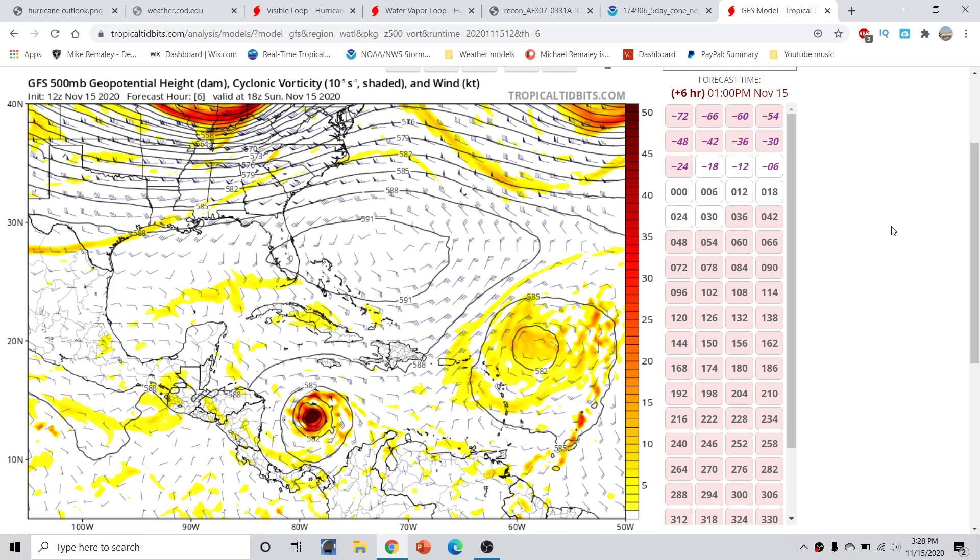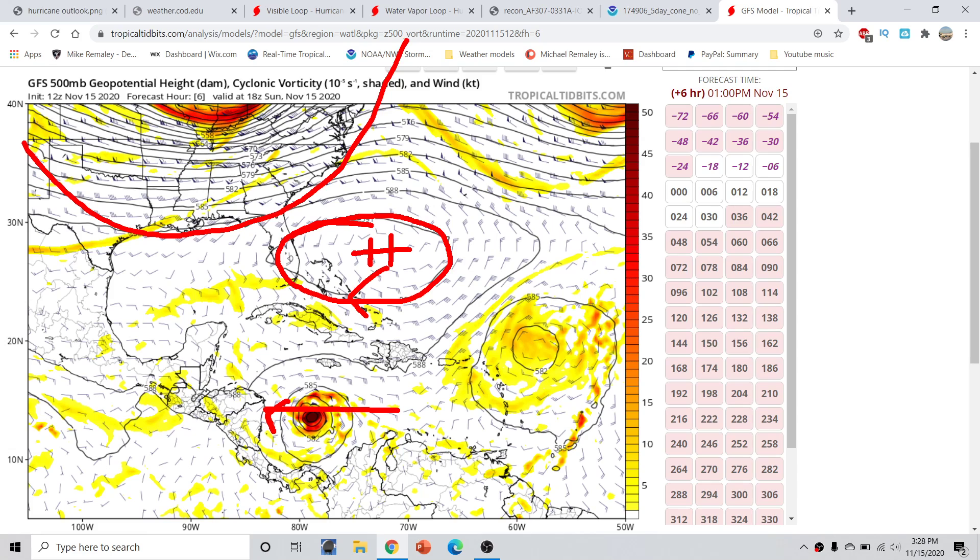Looking at the GFS forecast at the 500-millibar flow, the steering component of the storm right now has a ridge generally positioned over the Bahamas. This ridge is creating a westerly wind flow across the storm, forcing it into Central America. You don't see any significant troughing digging all the way down across here — the extent of the trough is actually across the Tennessee and Ohio Valleys right now, so it's not really pulling the storm northward. A couple of days ago we thought a stronger storm might go more towards the north, but this trough now being far north has shut that door.